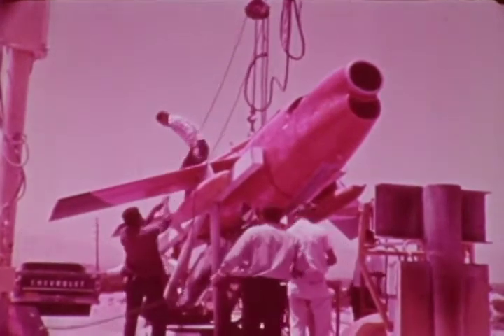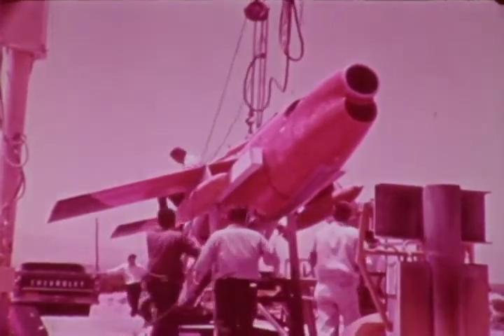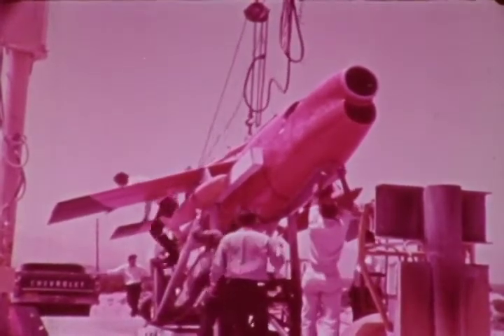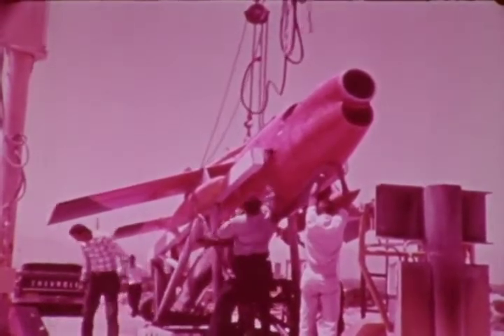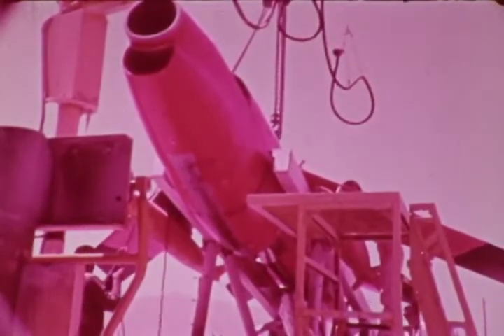The Fire V is a pilotless, turbojet-powered target aircraft guided by radio control. Highly maneuverable, the Fire V can maintain level flight in turns up to six G's.